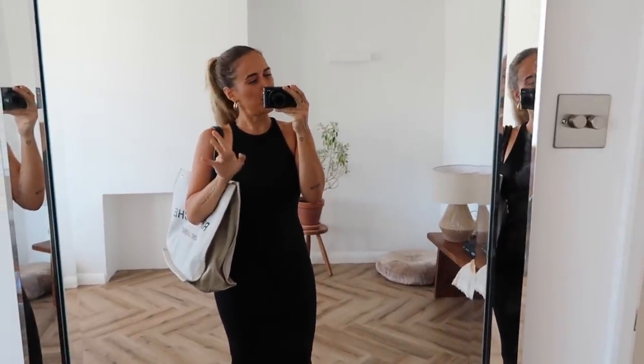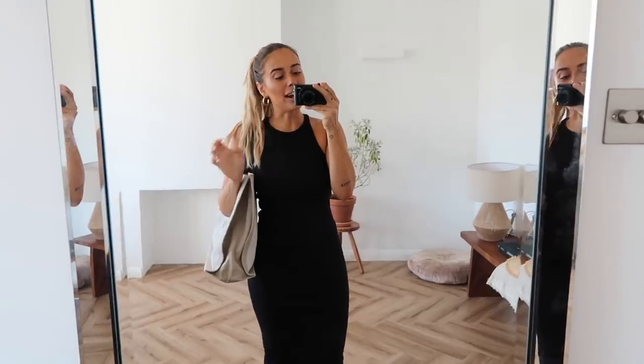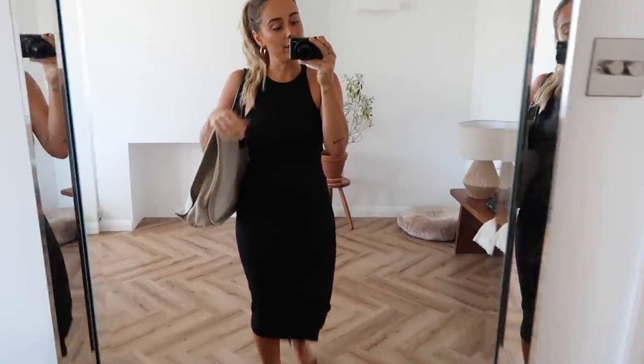In episode one of Susie Leaves the House, I've changed approximately three times, which I haven't done in about three months. And I now look like I'm going to work or maybe a funeral, but I'm just going to roll with this.